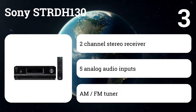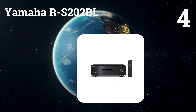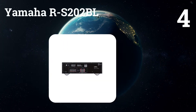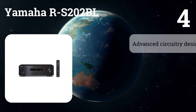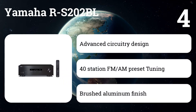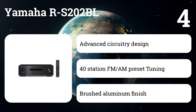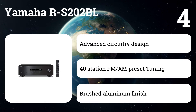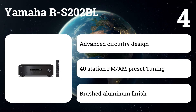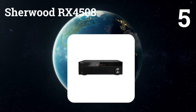Number four: Yamaha RS202BL. Yamaha, the most trusted home audio brand, adds Bluetooth compatibility to this hi-fi receiver for convenient wireless access to streaming music services and music on your smartphone or other devices. Enjoy connectivity and Yamaha's outstanding and legendary natural sound quality.